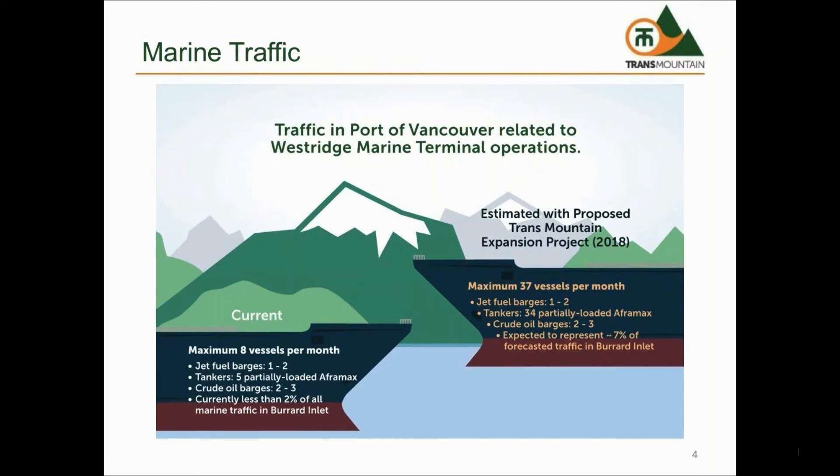The proposed expansion will be based on accommodating the same size tankers that it currently accommodates today, which are Aframax size tankers. All tankers will continue to be loaded to a maximum of 85% capacity. Dredging of the second narrows is not proposed as part of the expansion project, and any dredging, should it occur, would not be led by Trans Mountain.